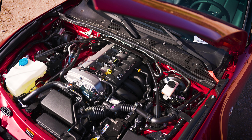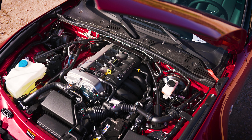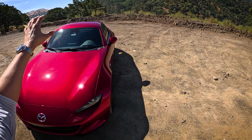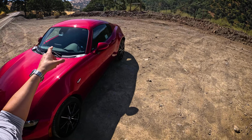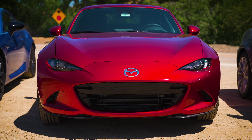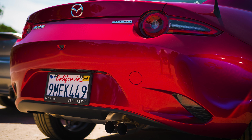We're powered by a two-liter inline-four making 181 horsepower and 151 pound-feet of torque. With the RF, it adds around 100 pounds — so we're weighing 2,450 pounds. The soft top is about 100 pounds lighter.